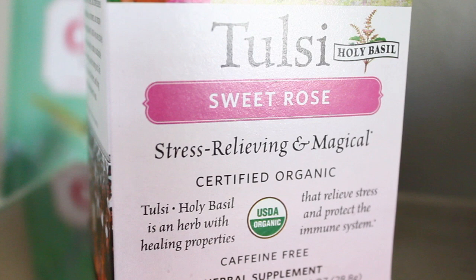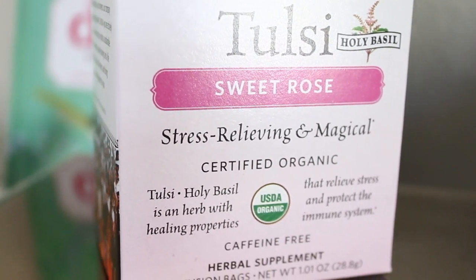This one is by Organic India and it's their Sweet Rose. It says stress relieving and magical, and it's caffeine free. I heard about this one from Shannon from Glamour Wonderland. In here there is chamomile, rose, lemon, stevia, and organic Tulsi. I don't even know what Tulsi is, but I've heard really good things and it has really good reviews.